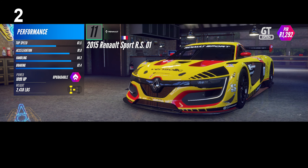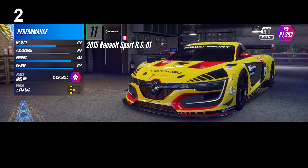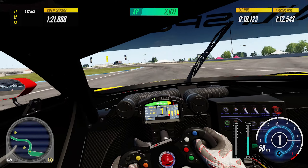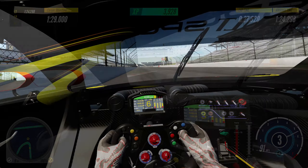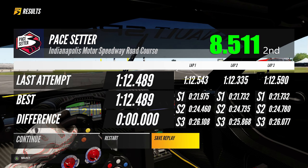Number 2: the Renault Sport RS01 is a mid-engine, rear-wheel-drive car from the GT Open showroom, upgraded to PIR 1292 — the highest among all. The braking performance scored 87.4 is the second best, and the handling score of 84.3 is third in this class. It has solid performance and resulted in second place effortlessly, posting an average lap time of 1:12.489 at American Smooth and 1:24.095 at Fuji Speedway — that's 13.416 seconds ahead of the highest objectives in total.